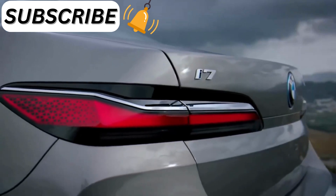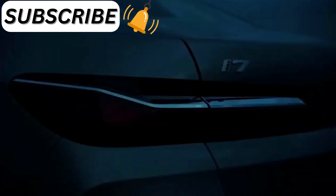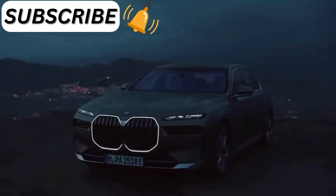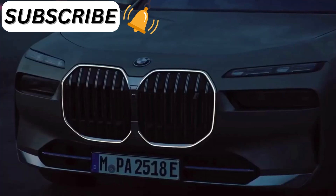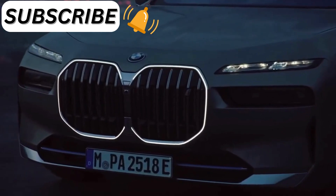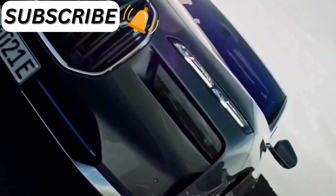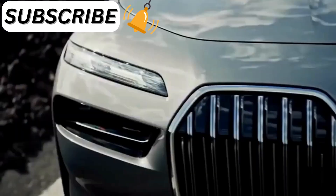With the brand-new 2023 BMW 7-series, the same changes won't be made over and over again. Instead of just changing the car's exterior and interior, it looks like BMW is starting from scratch with the new 7-series and putting in all of its bold new design ideas.